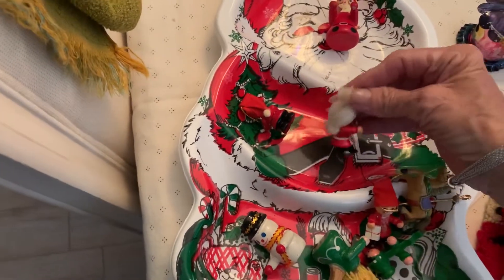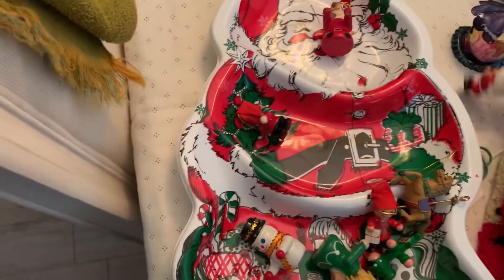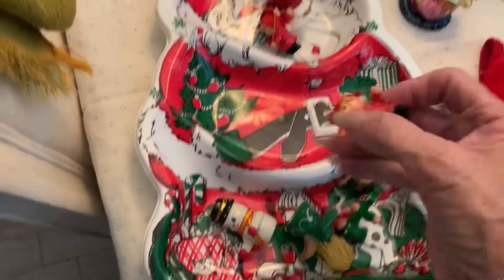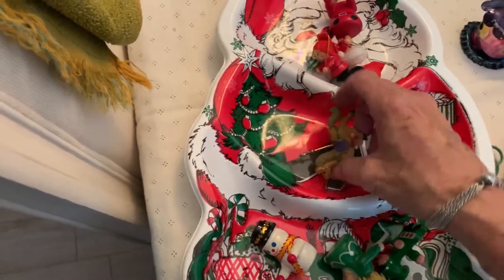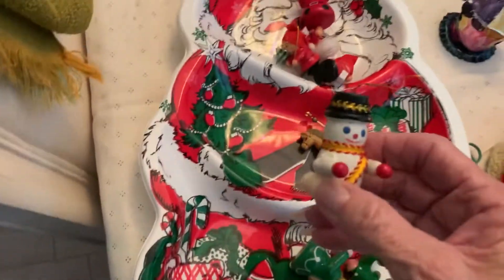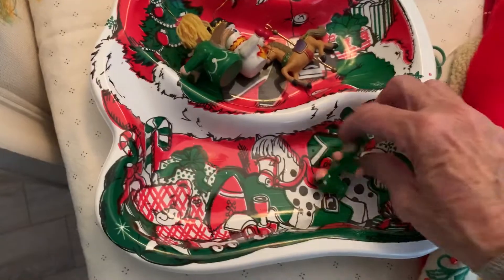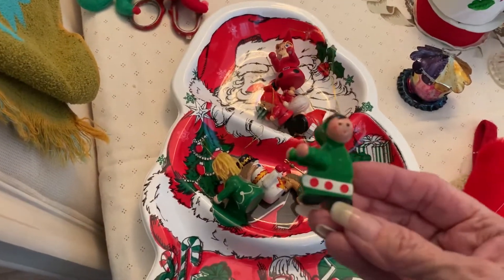There were these little wooden figures — a Santa, a Mrs. Claus, and a Mr. Claus with a tree. These come in great for my assemblages. And there was this little angel, and another one that looks to me like an Eskimo.